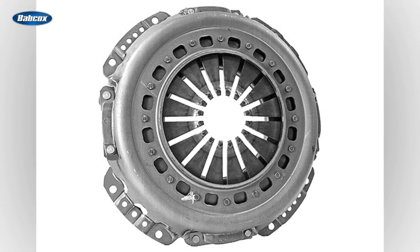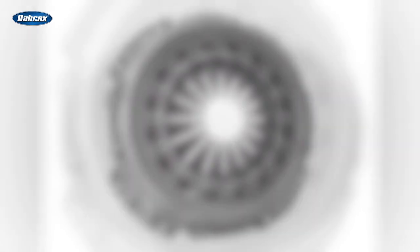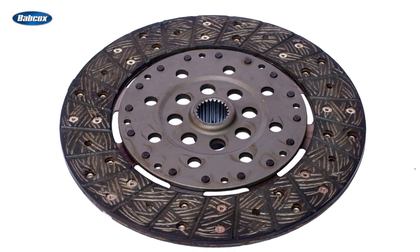The clutch, also referred to as the pressure plate or cover, is the clamping component of the clutch assembly. The disc is clamped between the clutch and flywheel and is splined to the transmission input shaft.